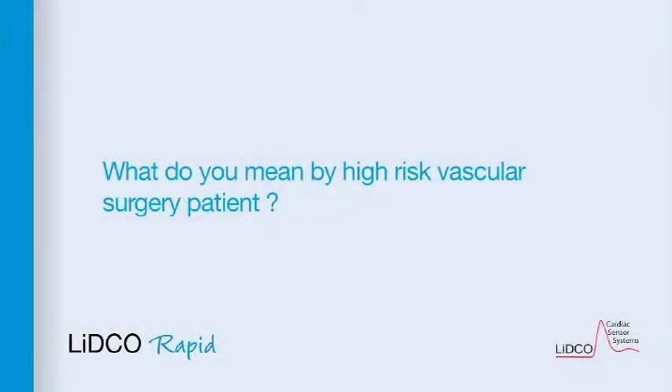What do you mean by high risk vascular surgery patient? These patients are by anybody's standards high risk ASA 3 or 4 patients. They've got other comorbidities apart from being elderly. They have chronic obstructive pulmonary disease very often.